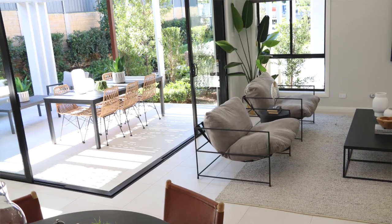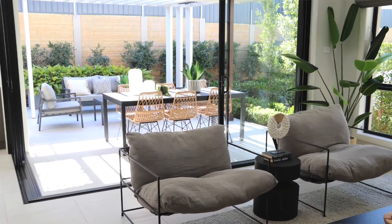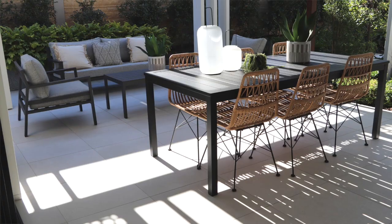Those sliding glass doors both open out and away, creating a great link from the inside to the outside, allowing easy access to that great alfresco. It's the perfect place for entertaining with your friends and perfect for your family any time of the year.